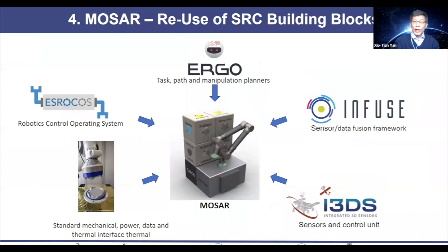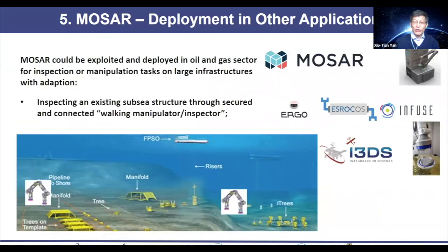We use five building blocks called ROCKETS — essentially a robotic control operating system. Ergo does the planning, task planning, manipulation, and scheduling. Enfuse provides an understanding of the perception of the environment, supported by a suite of sensors called ICDS. All these mechanical systems are joined by the hot dock. That gives a reasonable understanding of what the MOSA project is about and its background in the wider European context. Let's look at how this could potentially be used in subsea applications.